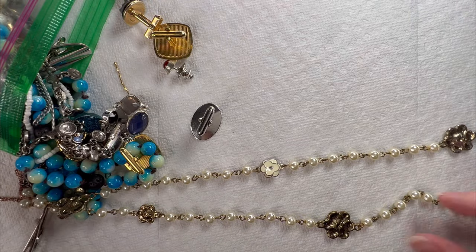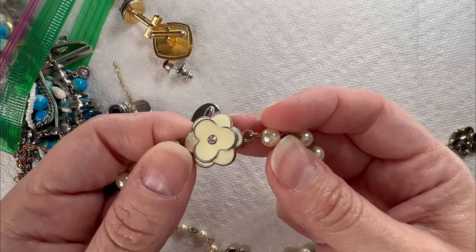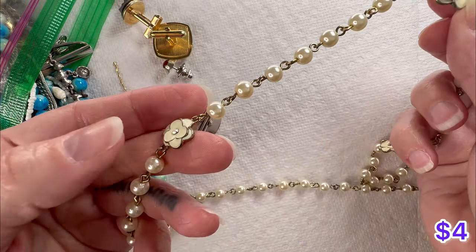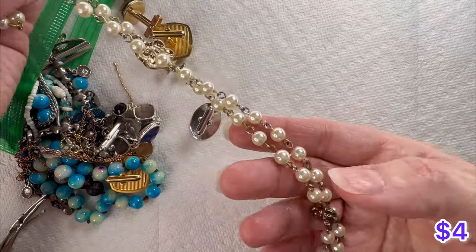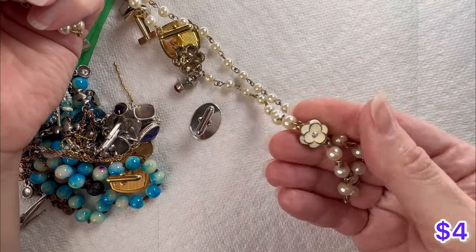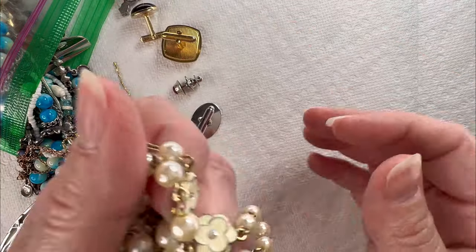This one does not have a clasp — it looks like it's an over-the-head. You got these really pretty enamel flowers. I don't see any maker marks on this one. Faux pearls with these pretty enamel flowers — it's a nice pretty necklace.